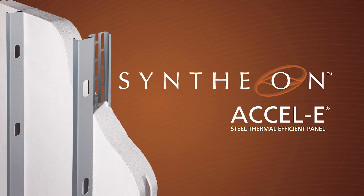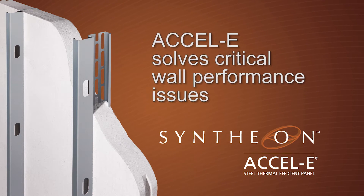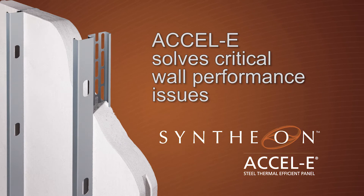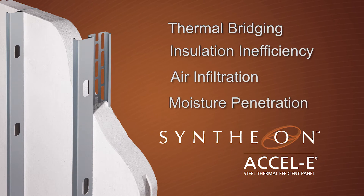XLE Steel Thermal Efficient Panels by Syntheon are engineered to help you meet or exceed these new requirements faster, easier and affordably. A performance-based system, XLE solves the critical issues associated with the building envelope's thermal efficiency. These include the reduction of thermal bridging, insulation inefficiency, air infiltration, and moisture penetration.